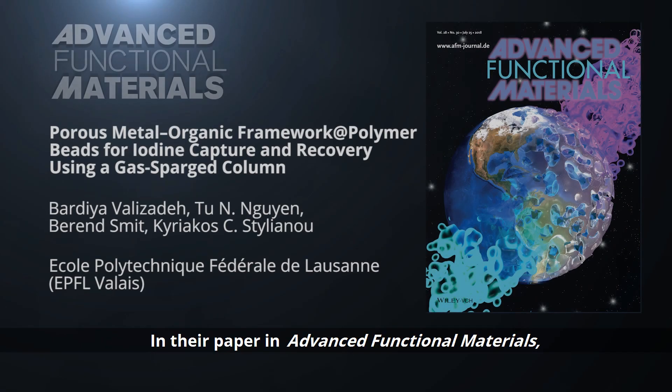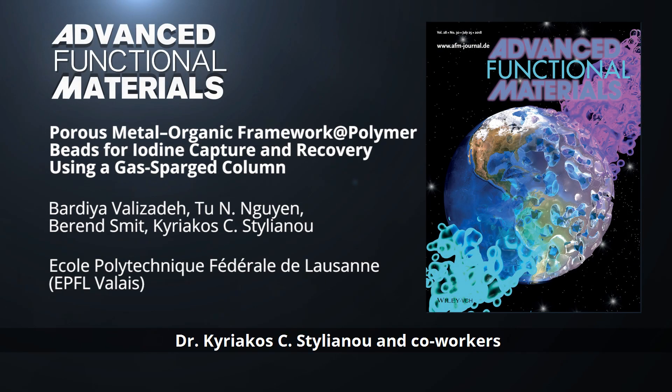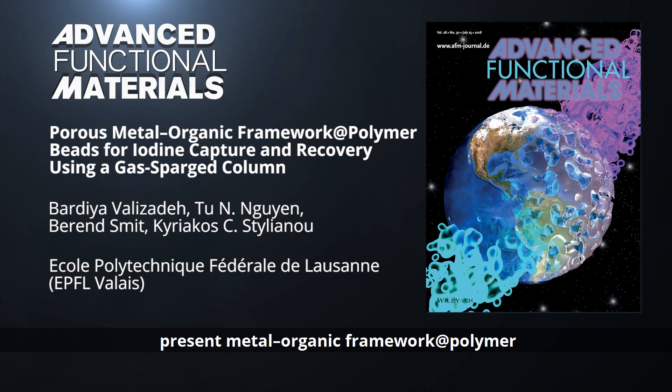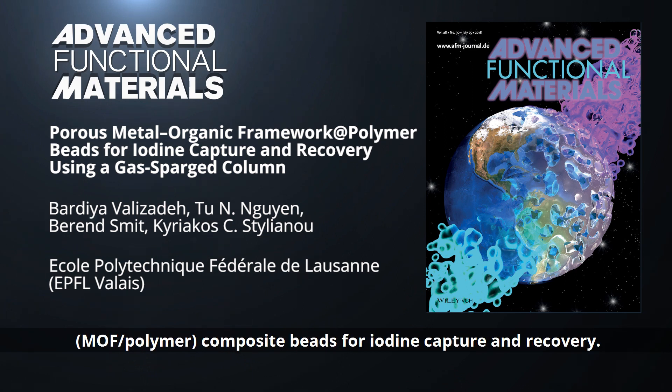In their paper in Advanced Functional Materials, Dr. Kyriakos Stylianou and co-workers from École Polytechnique Fédérale de Lausanne, or EPFL Valais, present metal-organic framework polymer composite beads for iodine capture and recovery.